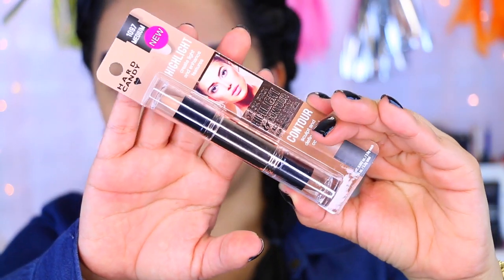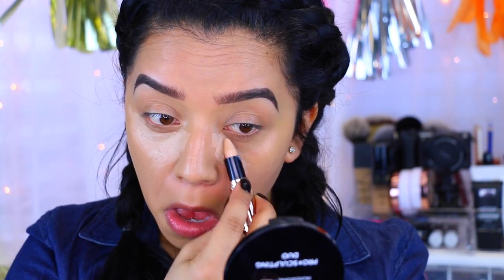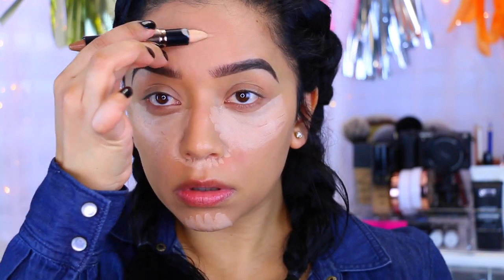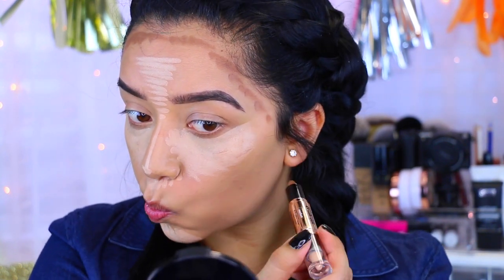Next I'm moving on to the third product — this is the Highlight and Contour stick. It reminded me a lot of the NYX sticks. I picked mine up in the color Medium, and as you can see you get the highlighting side and the contouring side. I'm going to take the highlighting side and highlight everywhere I normally would — under my eyes and cheekbones. First impressions: they're really creamy, so hopefully they blend out just as easily.